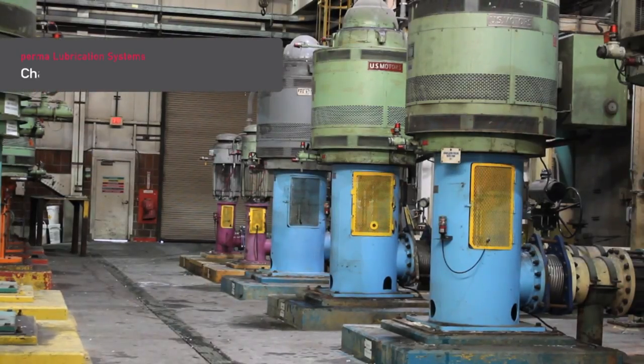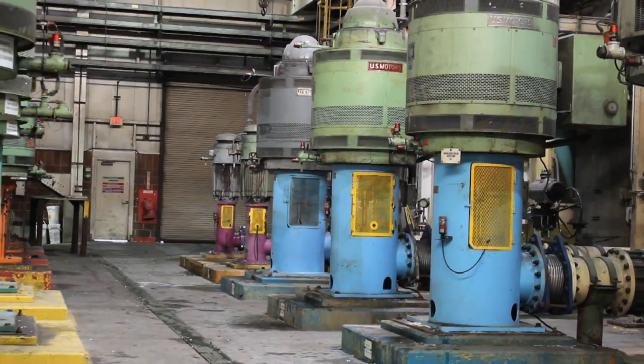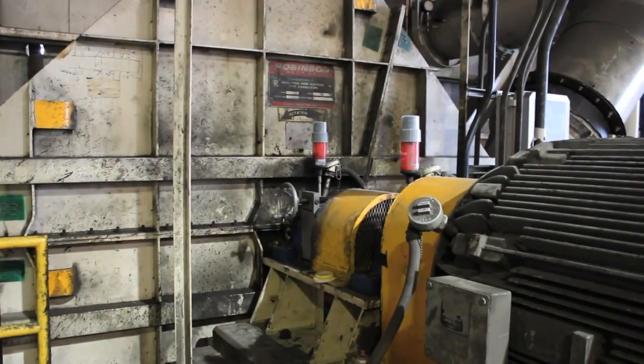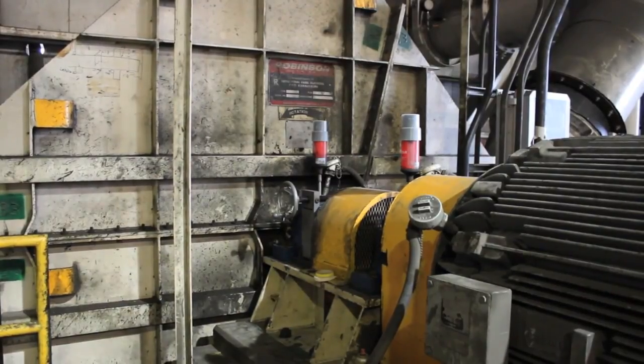Pumps are often operated under extreme conditions, and pump parts are faced with particularly tough operational demands. Dirt, water or other contaminants must not enter bearing points. Insufficient lubrication causes bearing wear and results in premature pump failure or pump leaks.